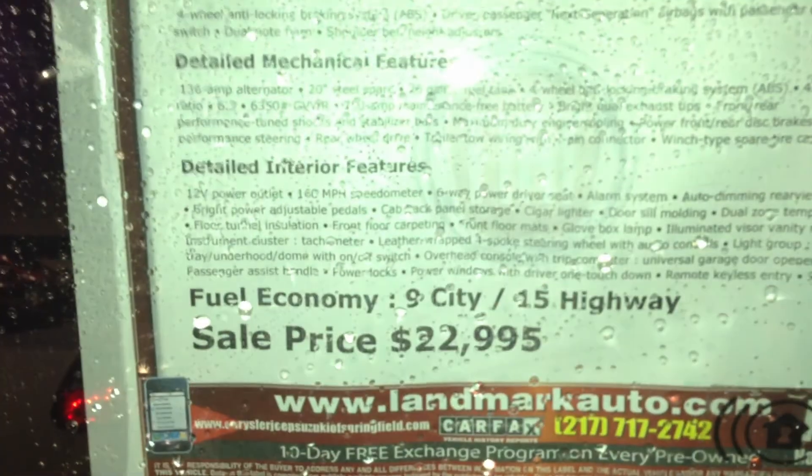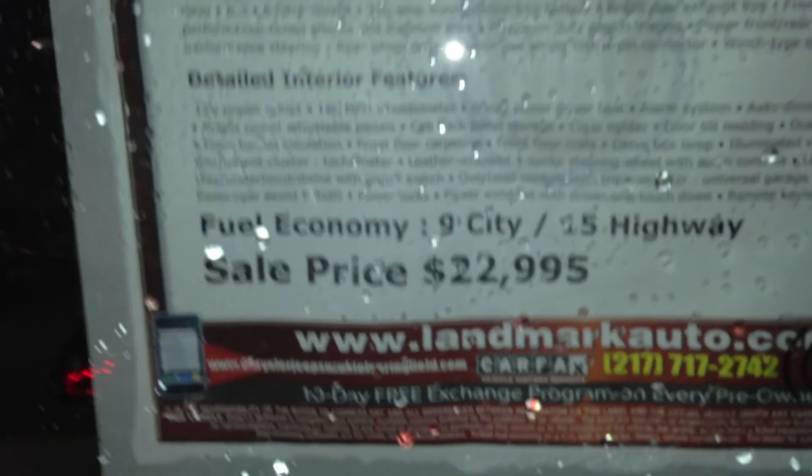This is over here at Landmark Ford Chrysler in Springfield, Illinois. Decent price on that, guys — $22,995. Look at the fuel economy: 9 city, 15 highway.